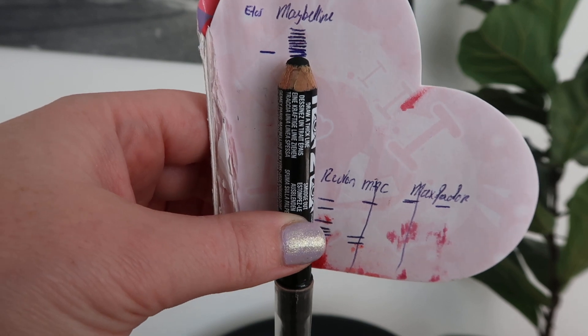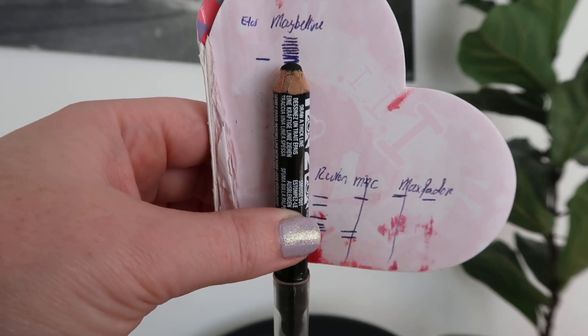Then we have the Maybelline Master Smoky in smoky black eye pencil. This one is also moving extremely slowly, but it is sort of moving. I've used this one 23 times since the last update, for a total of 192 uses on this one — almost 200 — and it's very much still here as you can see. I'm okay with it, it's fine to use, but I definitely would not be repurchasing any of these type of pencils. I probably still have enough for the next ten years or so anyway.